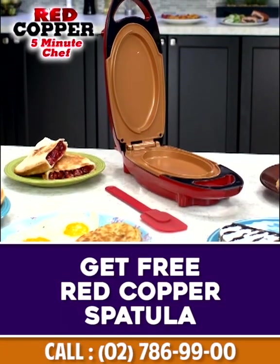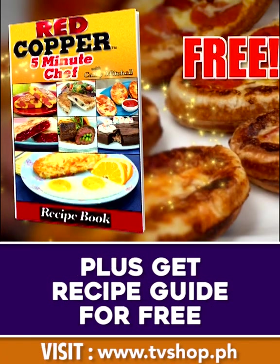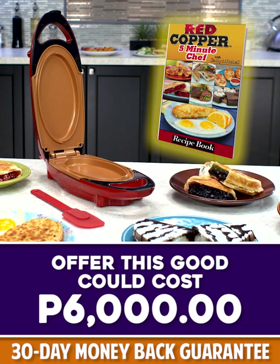Call now and get my Red Copper 5 Minute Chef with spatula, plus get my 5 Minute Meals and Desserts recipe book free. An offer this good and this big could cost well over 6,000 pesos.